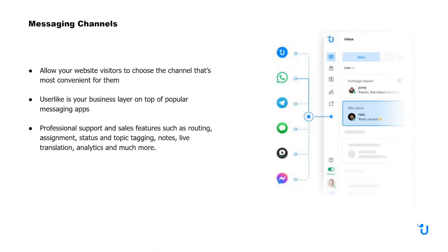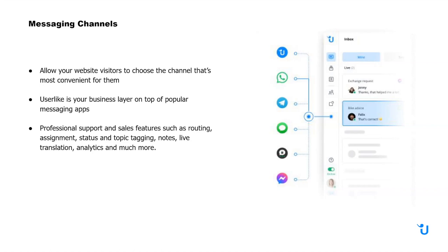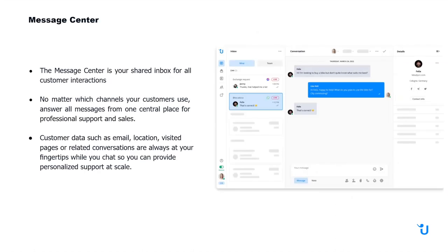They could be chatting on your website one minute, then decide they want to be followed up with on WhatsApp instead. Userlike is essentially the business layer on top of these apps. Userlike offers professional support and sales features such as routing, assignment, status, topic tagging, notes, live translation, analytics, and even more.